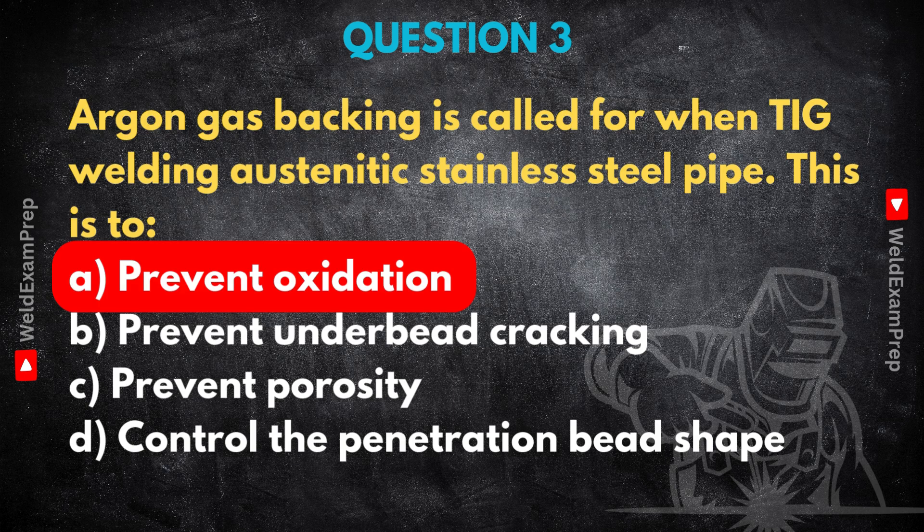Backing gas might help a tiny bit with bead shape or prevent some types of porosity if your main torch shield isn't perfect, but its fundamental job for stainless is stopping that root oxidation. Under-bead cracking — that's usually a hydrogen or stress issue, a different mechanism entirely. That distinction between the torch shield and the backing shield is key for materials like stainless.